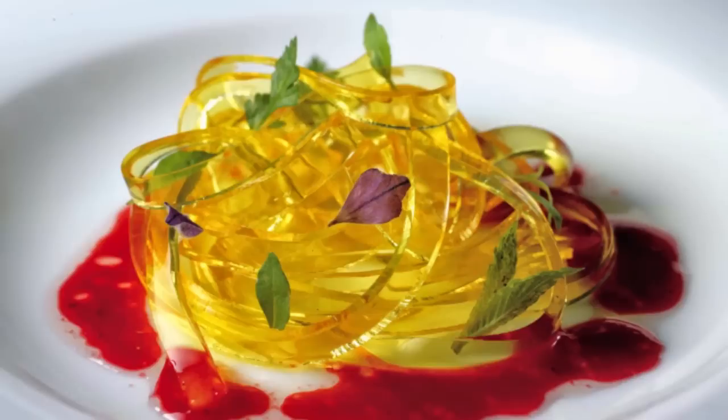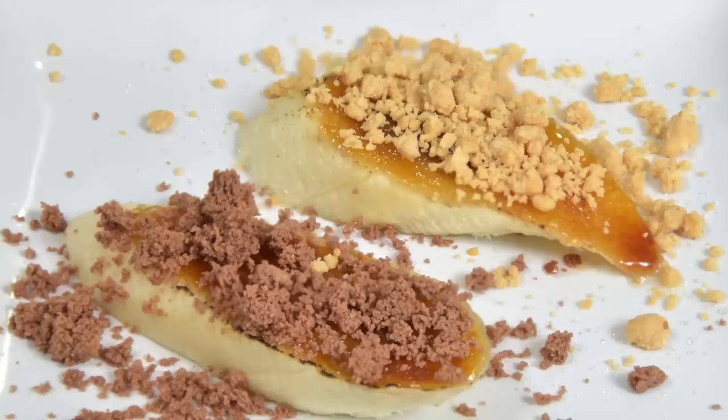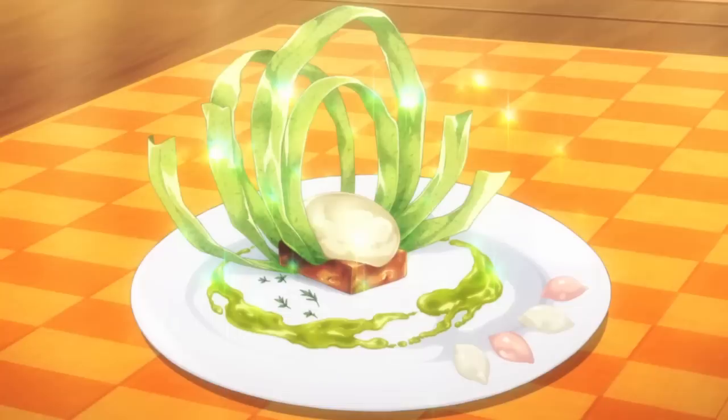Like, are noodles made of agar actually good, or are they awful? What about tiny bursting spheres of juice? There's only one way to find out. Today we're going to look at one specific molecular gastronomy technique and see if it's trash or treasure, and I hope to look at more techniques in the future.